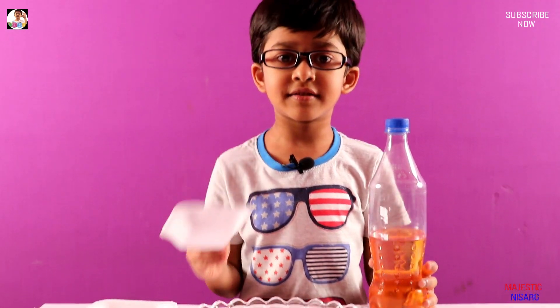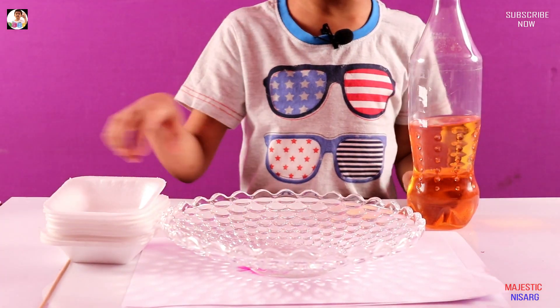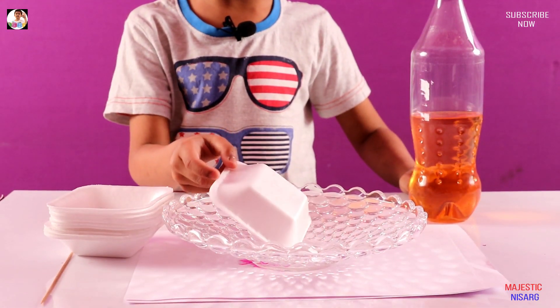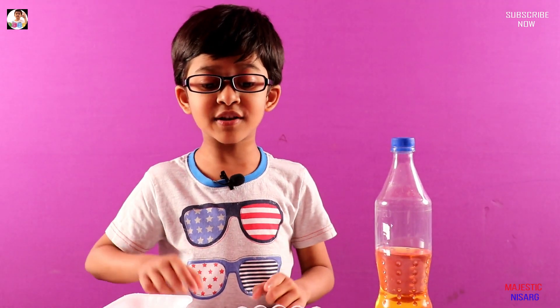Hi guys, today we are doing petrol versus thermocol plate. This is a simple experiment but it's an amazing experiment. We need petrol and a thermocol plate. Put the petrol in the plate, and I won't tell you what's happening until after you see the reaction. Are you guys ready for the surprise? Let's start!